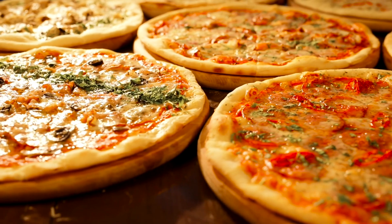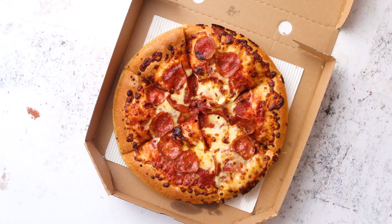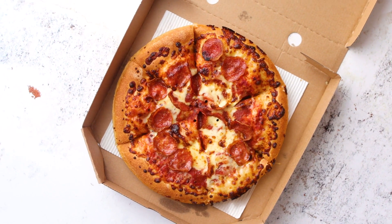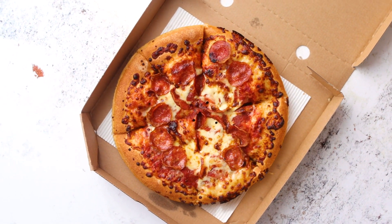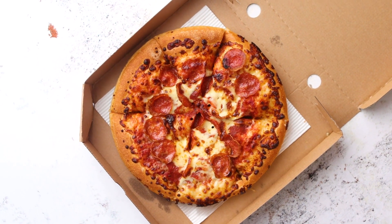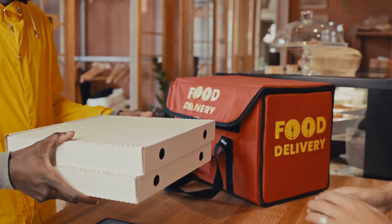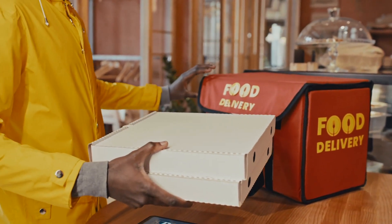Hey there, let's talk about one of life's oddly fascinating mysteries: why is pizza round but comes in a square box? If you've ever ordered a pizza and found yourself pondering this conundrum as you wait for your cheesy goodness to arrive, you're not alone. It's a question that has sparked debates, inspired memes, and even left some people questioning the very fabric of the universe.